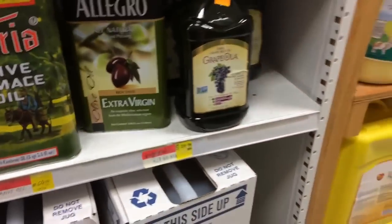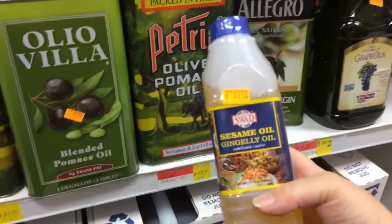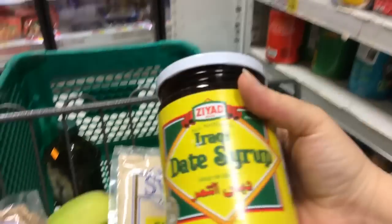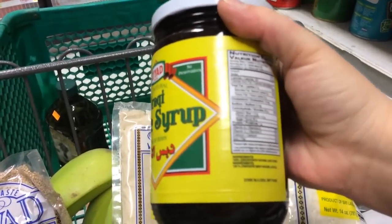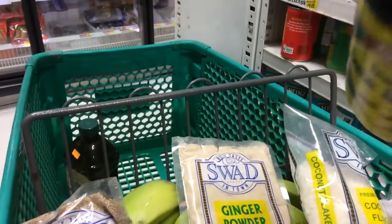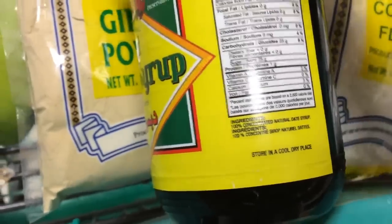They have sesame oil here for $3.99 but we're not going to get it here. Look behind you — Iraqi date syrup! I've never seen that before. Hubby just found it. Natural date syrup — that's all that's in it. How much is this? $5.99. Let's give it a try.